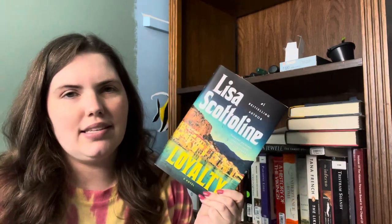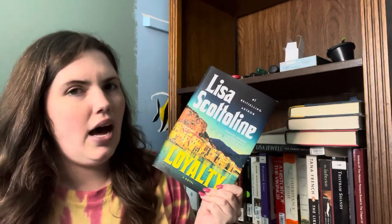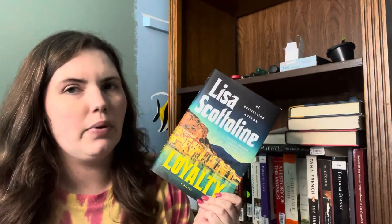We have Loyalty by Lisa Scottoline — this was a DNF for me. I don't know if this is one I'll come back around to, but I'm going to keep it for the time being. We have The Only Survivors by Megan Miranda, which is a book I really enjoyed. If I'm not mistaken I may have rated this five stars. I'm going to keep this.